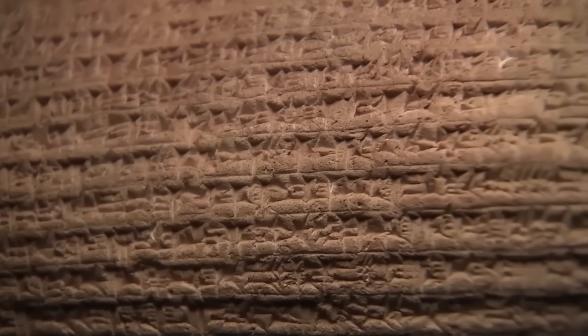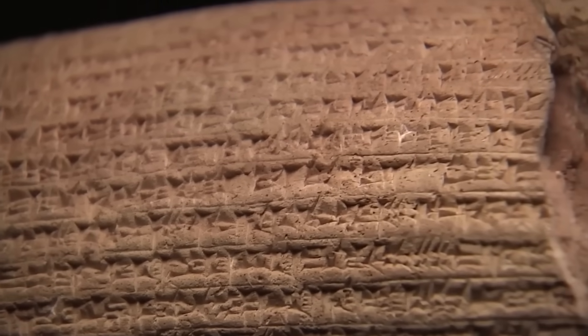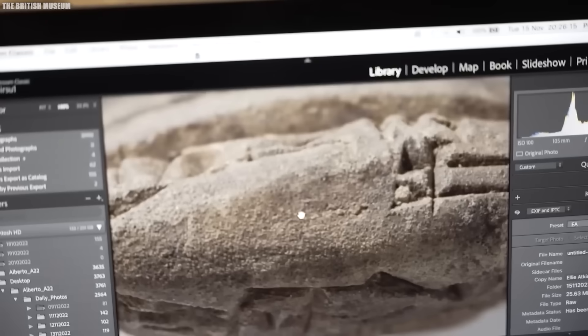For a hundred years, this artifact was a mystery, believed to be a mere teacher's aid. Then the AI finished its analysis.